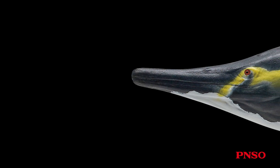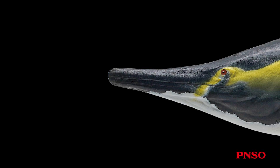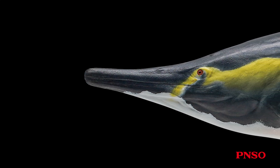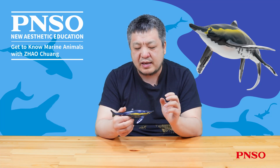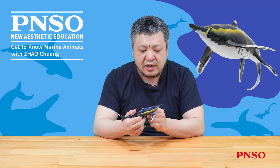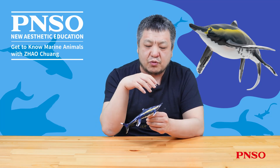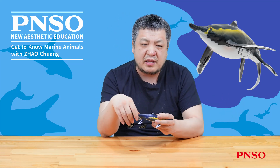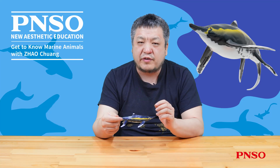People once believed Guizhou ichthyosaurus had a slender and narrow snout, and was a less formidable predator. Therefore, it was long thought to have fed on ammonites or small fish. However, recent research has provided new insights, especially after the discovery of a Guizhou ichthyosaurus specimen with the remains of a Sinpusaurus lodged in its gut. This particular specimen demonstrated that the Guizhou ichthyosaurus was only five meters long, yet the Sinpusaurus in its stomach measured nearly four meters, indicating it preyed on large animals.